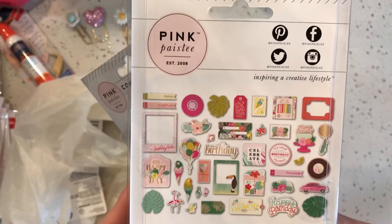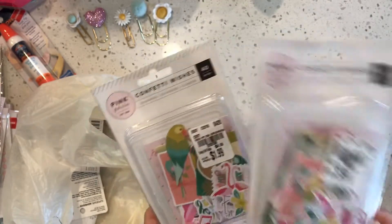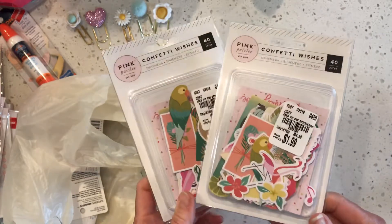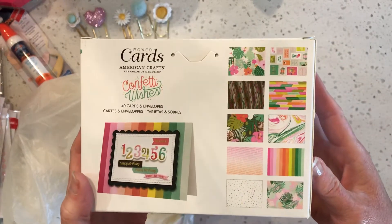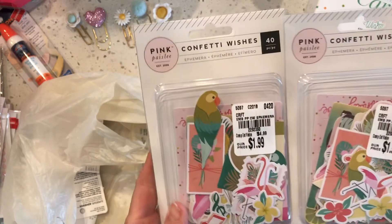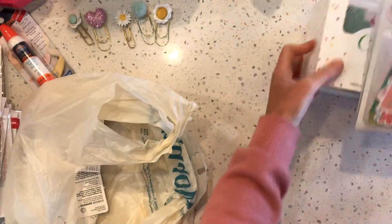The Pink Paisley line is called Confetti Wishes — I got some darling card kits from this line a little while ago, and then a few weeks ago I picked up just a box of card bases. Now I was able to find the ephemera that goes with it, so won't that be fun! I'm excited to make some birthday cards with those. I should open them up and show you but that takes too long.